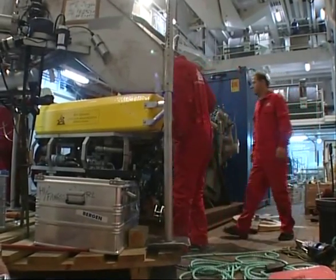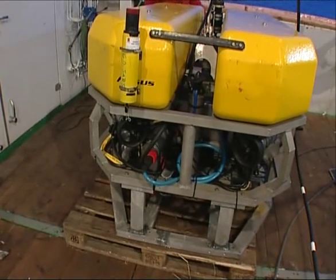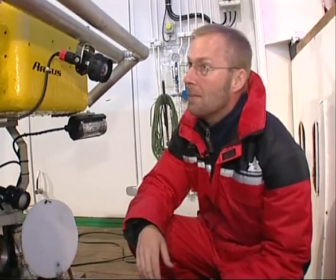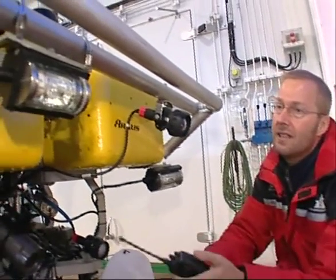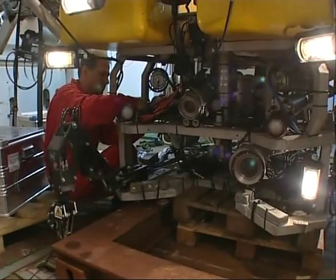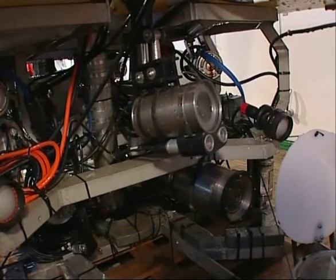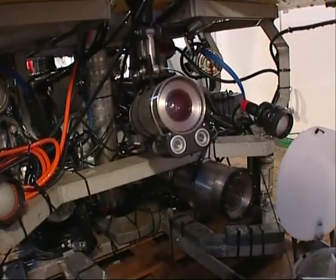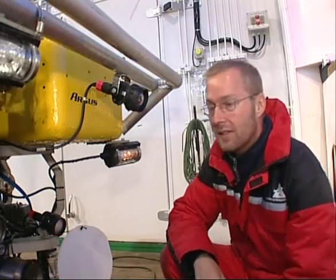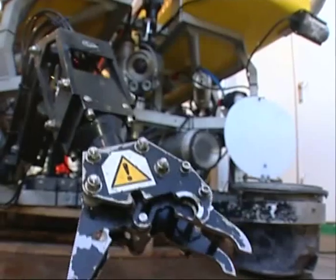With the target identified, the ROV is prepared for diving. This is the ROV Glanta, used on this cruise. It has a depth rating of 2,000 metres and is equipped with four high-intensity discharge lights, a moveable camera, and a manipulator arm that can be used to take samples from the seabed.